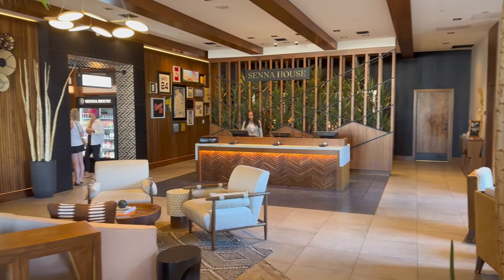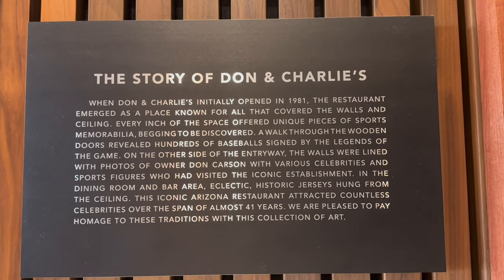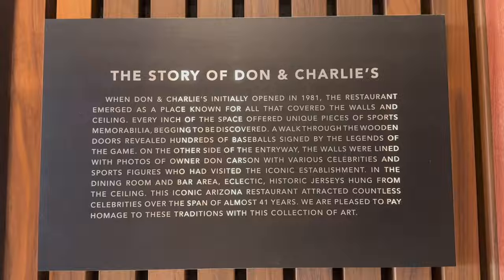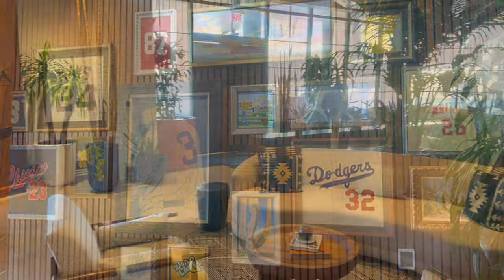On the wall, you'll see some sports memorabilia. That's a tribute to the original steakhouse that stood on this property, Don and Charlie's. It was here for 41 years and was a really loved steakhouse throughout the sporting community. As a tribute, they put up some memorabilia, which we thought was a really interesting story.